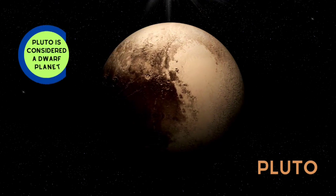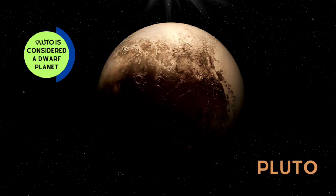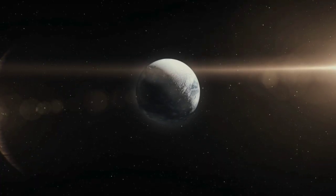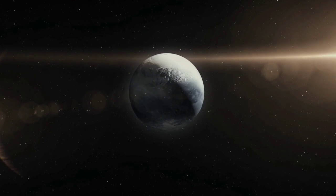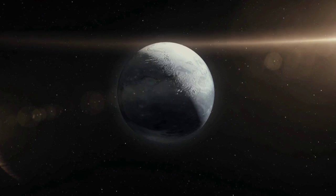Pluto used to be called a big planet but is now considered a dwarf planet. It can take 9 years for a spaceship to reach Pluto.